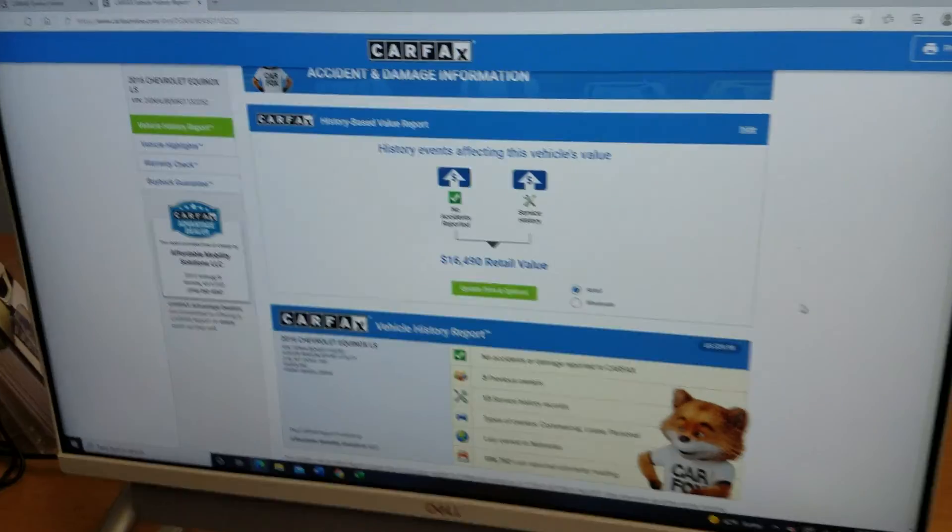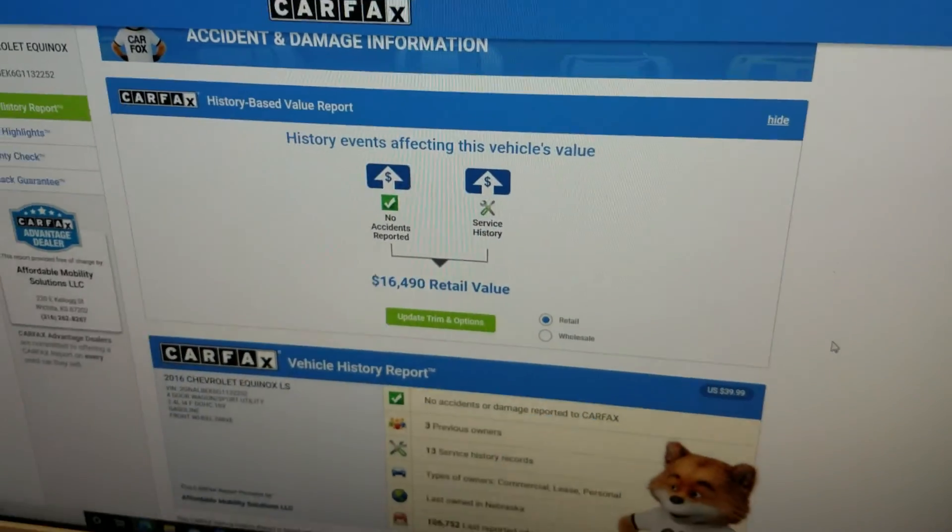Before I get to the interior, I always want to show you the VIN number so you know we actually have this vehicle in our possession. We're not pulling some internet scam, putting pictures online trying to get you to send us money. We use that VIN number to show you a Carfax report — and we do a free Carfax with every one of our vehicles.